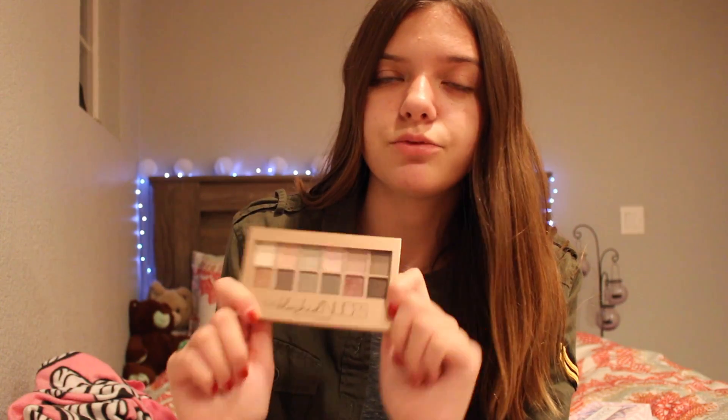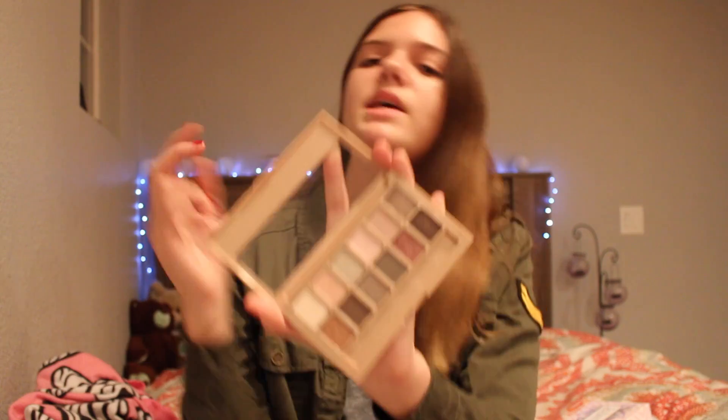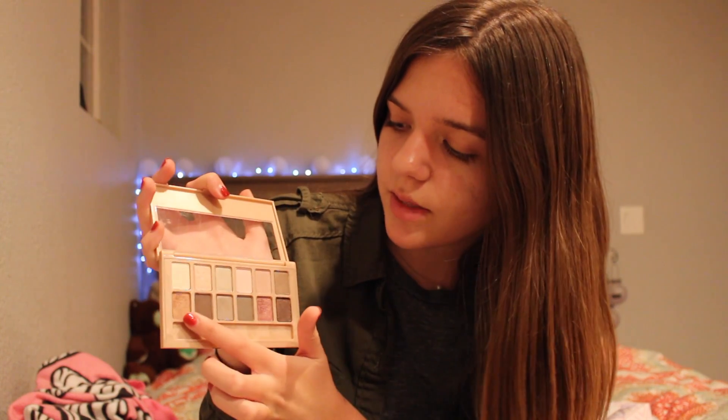Most of my palettes are pretty new, like from the last six months. So here is the first one — I got this one from Ulta and it's the Blush Nudes. I love this and it's really inexpensive. I love rose gold and pinky colors, so this palette was right up my alley. Some people say it's not pigmented, but I love it. My favorite colors are this pink, this gold, and this other one. It's only ten dollars and Maybelline is one of my favorite brands — this is one of my favorite drugstore palettes.